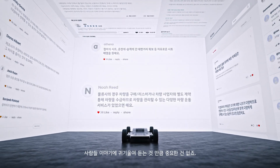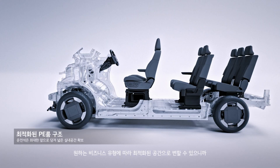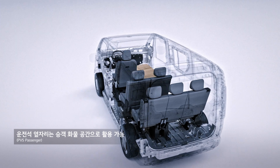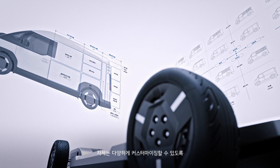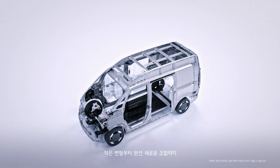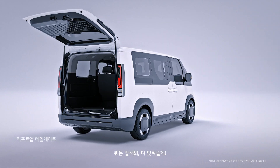Nothing's more important than listening to what people need. That way, we can transform into the perfect fit for any business. And when it comes to ultimate customization, we've got the flexible body system. From minor tweaks to entirely new combinations. Say the word, I'll make it happen.